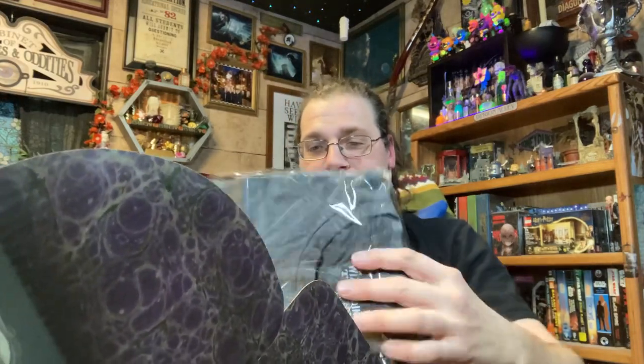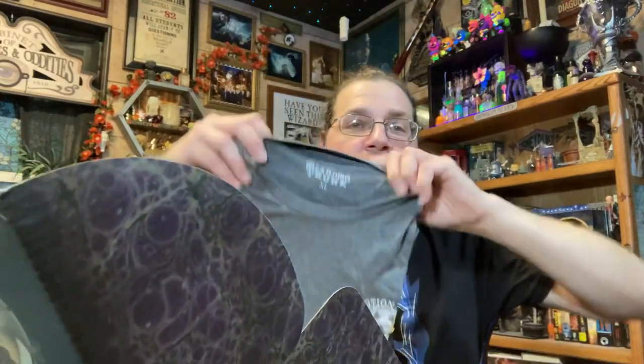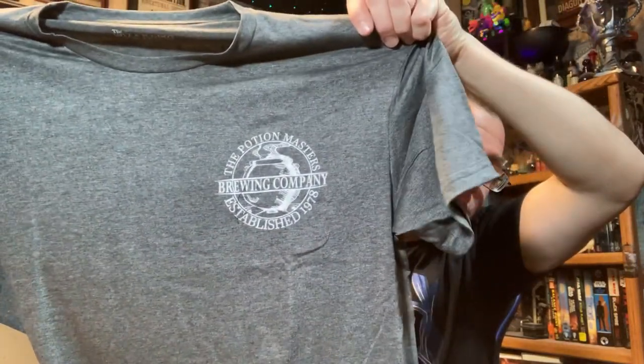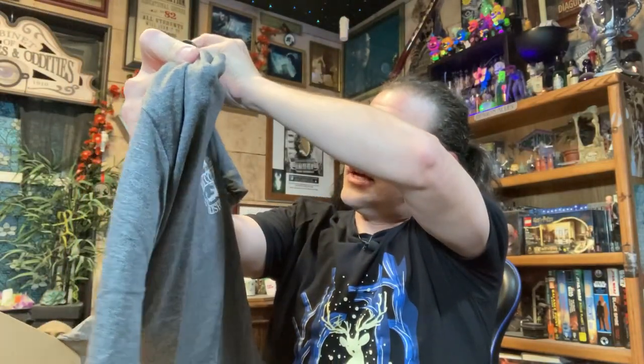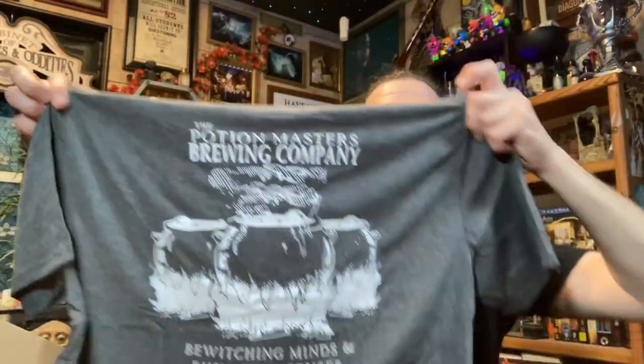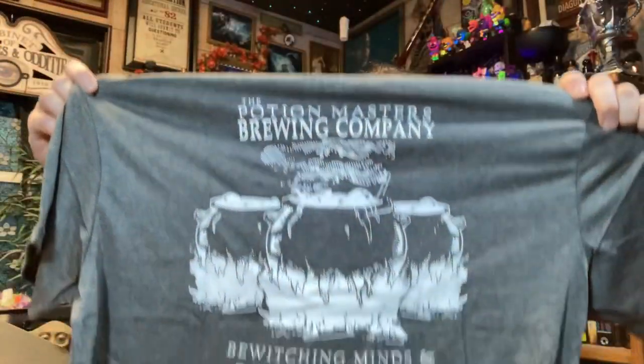First things first, we'll start with a t-shirt. There we go — a nice gray t-shirt with a little logo on the chest that says 'The Potion Masters Brewing Company, established in 1978' with a cauldron. On the back it says 'Potion Masters Brewing Company: Bewitching Minds and Ensnaring Senses Since 1978' with three cauldrons.